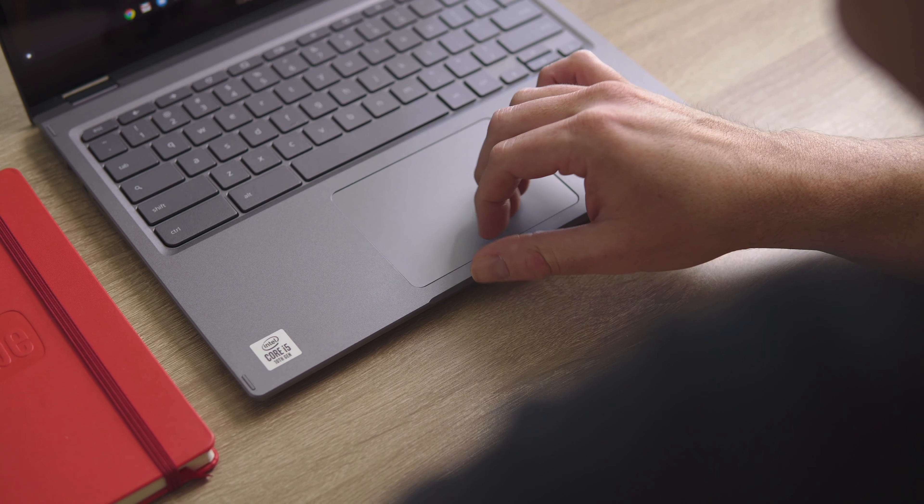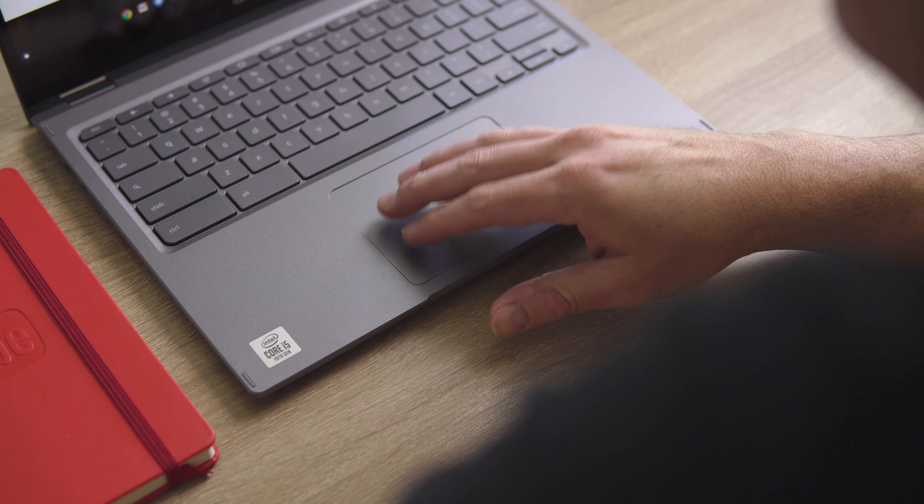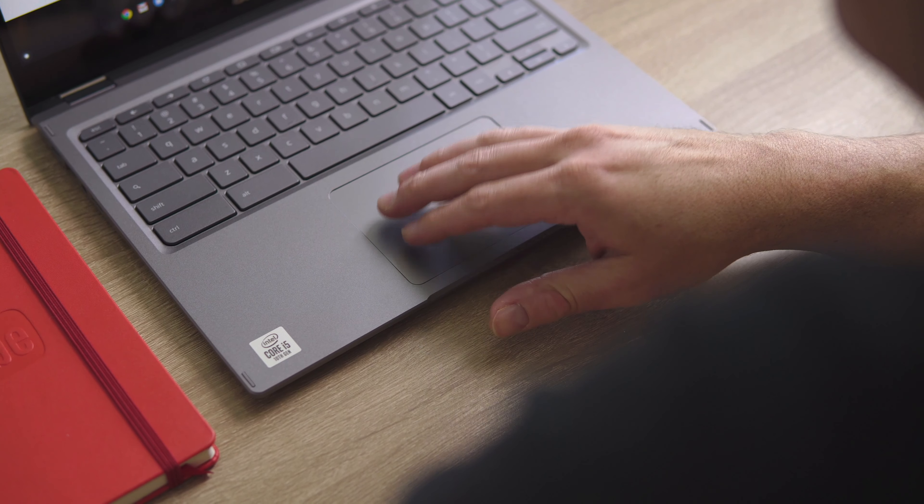Second, the input methods on the device have to be solid. They don't have to be the absolute best I've ever used — I just need them to be solid. I don't want to think about missing keys, or not being able to see them in the dark because there's no backlight, or a trackpad that's flopping around. Both of those things are solid with the 713, just as they were with Google's Pixelbooks, Pixelbook Go, and Pixel Slate — and it's part of what makes for a great Chrome OS experience.